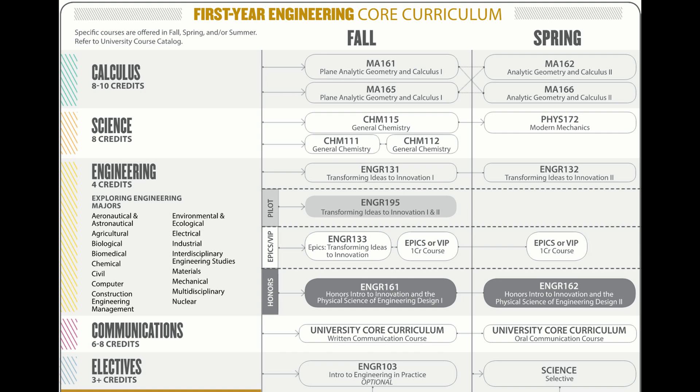First-year engineering students at Purdue have the opportunity to take similar coursework to encourage collaboration. This is what a typical first-year engineering plan looks like. It includes general chemistry, general physics, and general written and oral communication classes.